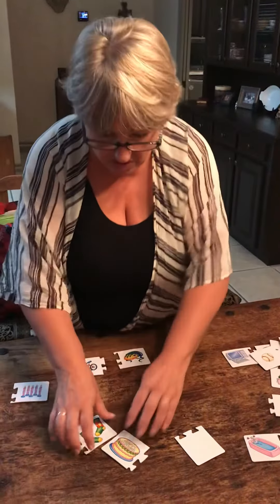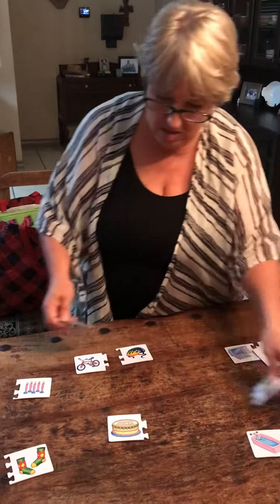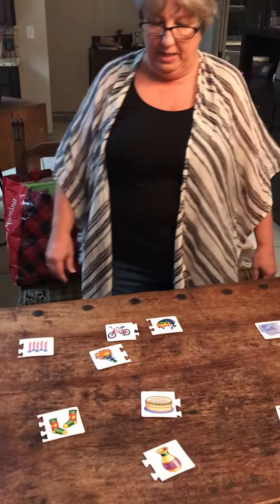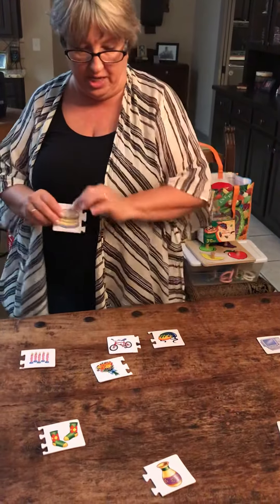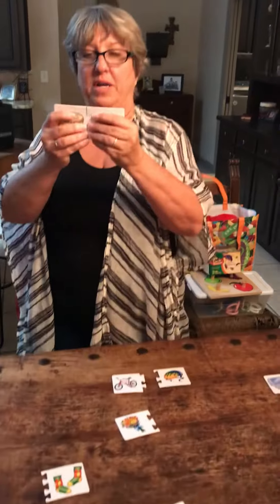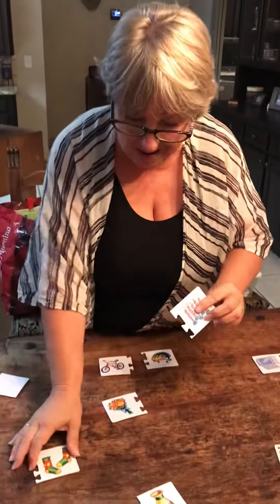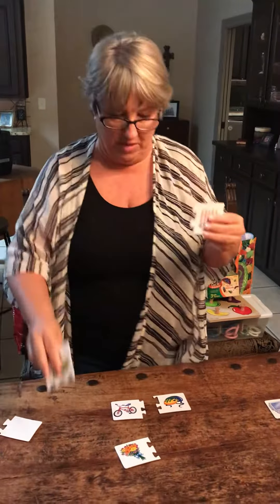So I'm going to say, I have a birthday cake — which thing goes with the birthday cake? And pick this one. If you pick the right one, it should hook together; it'll match. Now, if you pick socks, it's not going to fit. So you'll know right away that's not right.